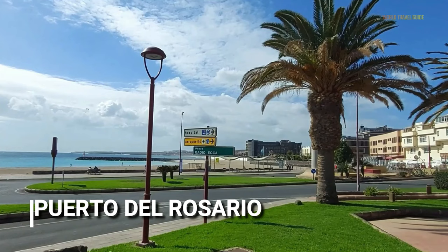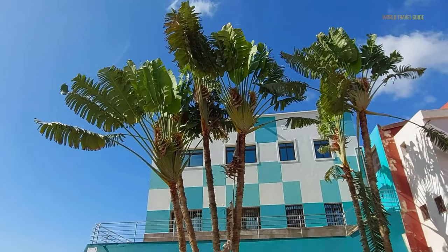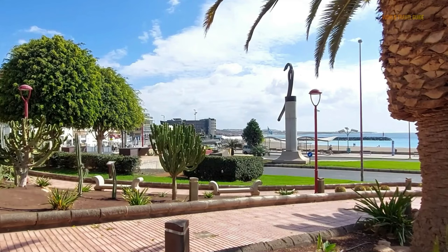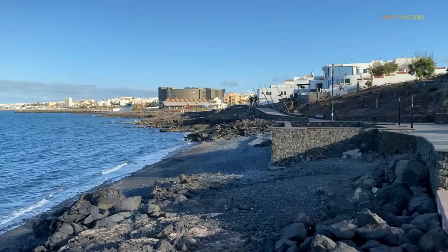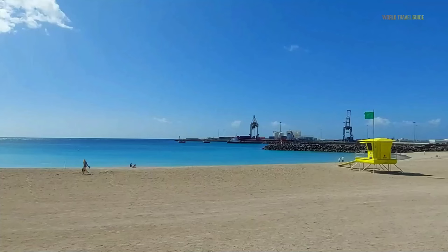Fuerteventura's capital, Puerto del Rosario, is a busy harbor and fishing town. The settlement was once known as Port of Goats, or Puerto de Cabras, after the goat herds that made the island home. In 1956, the name was changed because locals believed it exposed them to mockery. Although cruise ships and inter-island ferries dock here for trips to Fuerteventura, the town has not historically been a popular tourist destination.